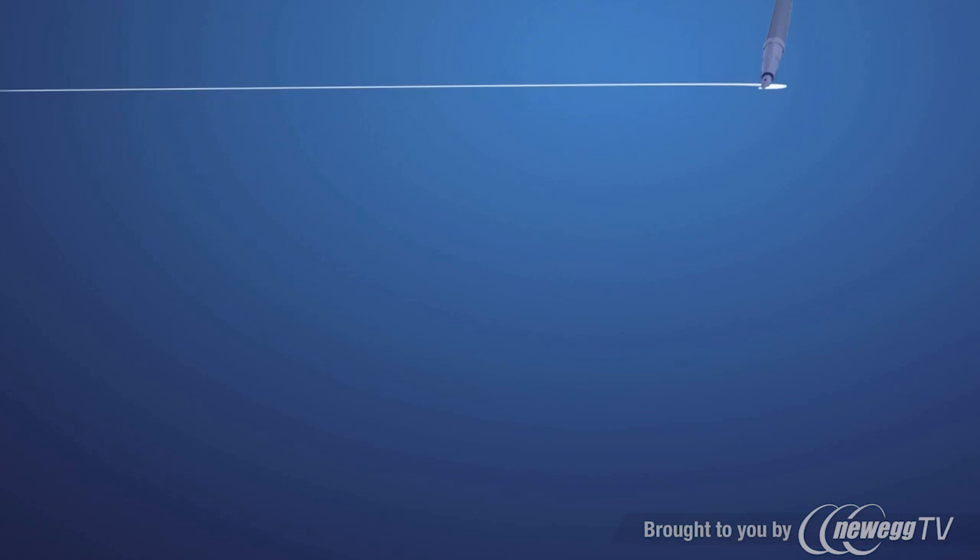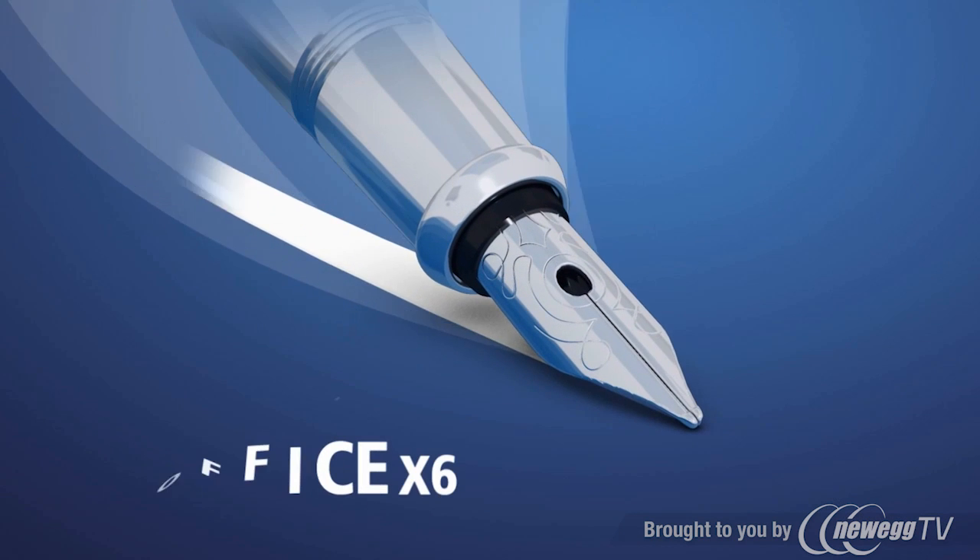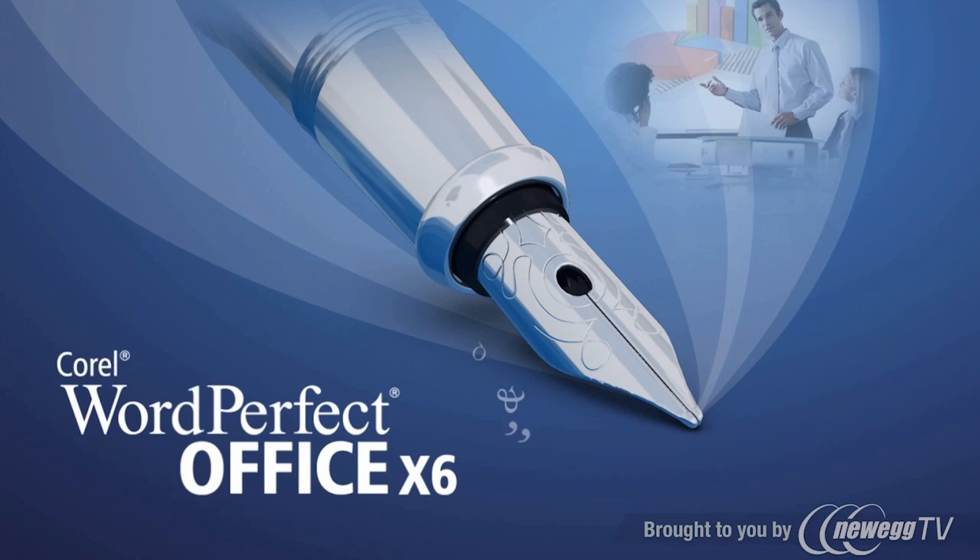It's all available in WordPerfect Office, the only office suite that offers more value and more features.